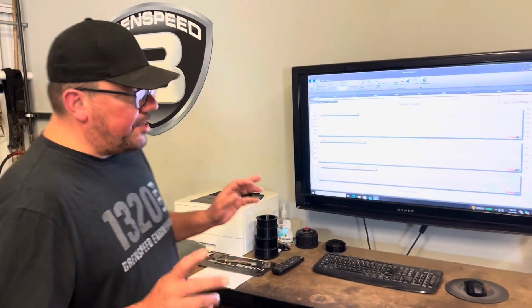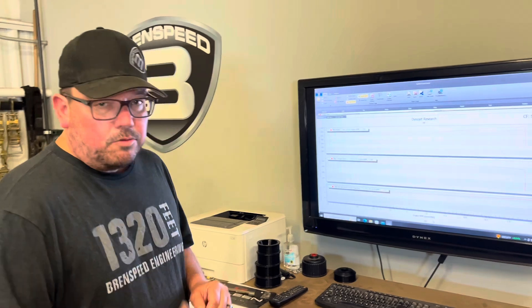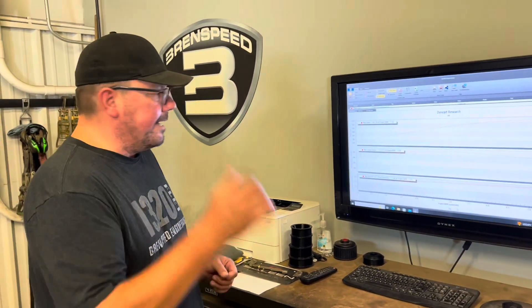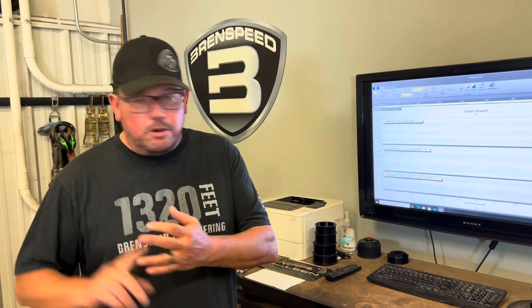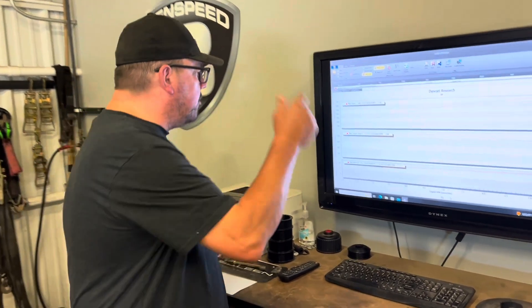Dynojet SAE. A couple things: like I said, automatic, running the pulls in sixth gear, 93 octane — whatever 93 this car came in on. No boosting, no tricks, no lids off. Dynojet SAE.